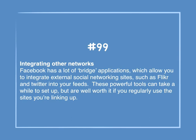Number 99: Integrating other networks. Facebook has a lot of bridge applications which allow you to integrate external social networking sites such as Flickr and Twitter into your feeds. These powerful tools can take a while to set up, but are well worth it if you regularly use the sites you're linking up.